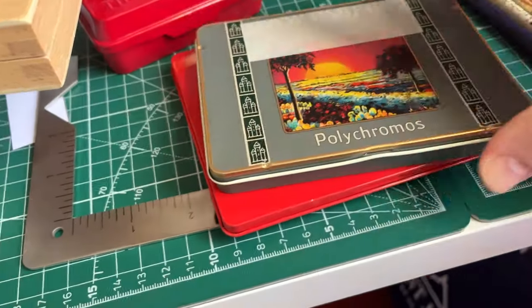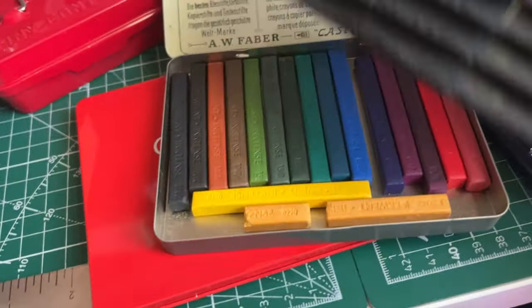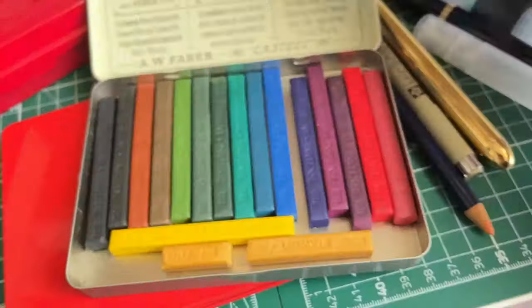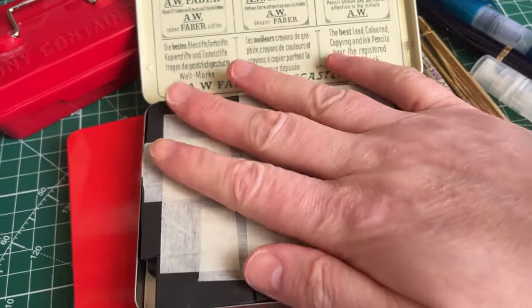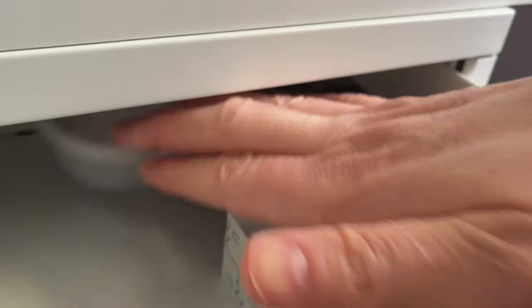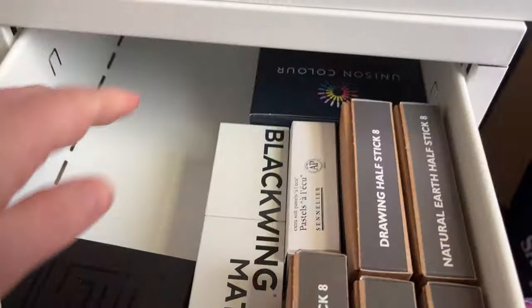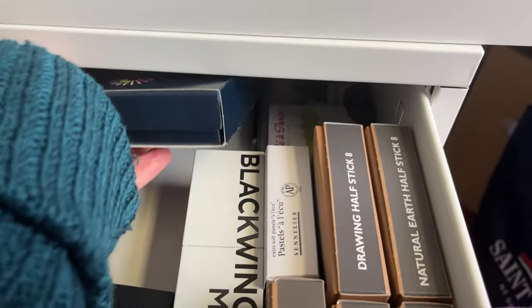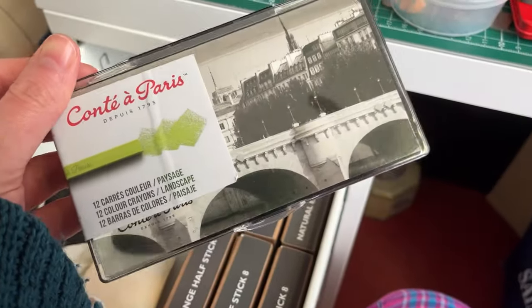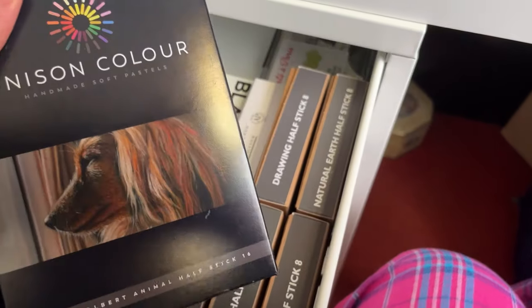I put stuff in the top drawer for easy access but then I forget because I'm so consumed with all the other things I have. In there we have pencil Sharpies. This is my Unison set — oh, and there's something under that — it's the Contes. I got those for Paris but never ended up taking them and using them, so those go right at the back. Then we have this beautiful set of Unison, which you will have seen in a video.